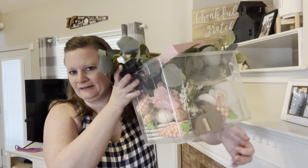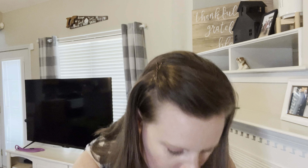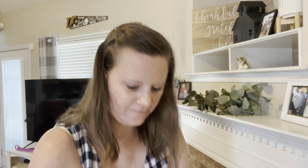The mantel's cleared — let me dust it and let's get going. I have everything that I think went on the mantel last year: this cute little sign, my silver dollar eucalyptus, and the banner that I made that goes across here, and then florals.